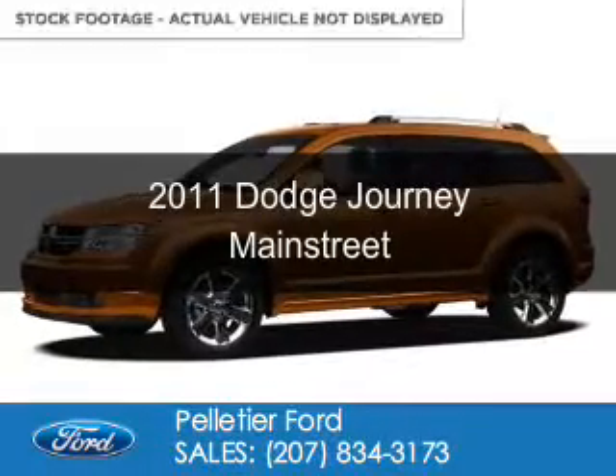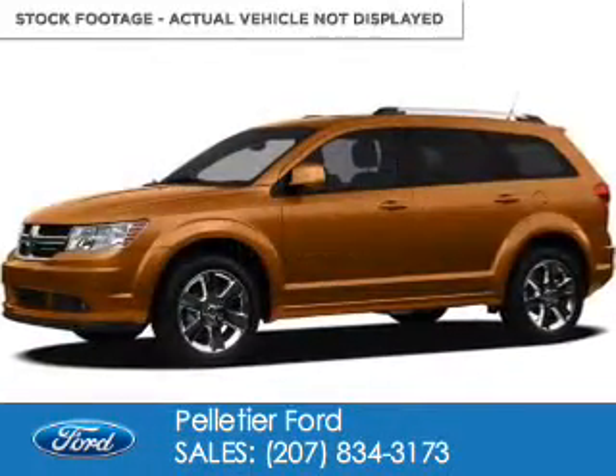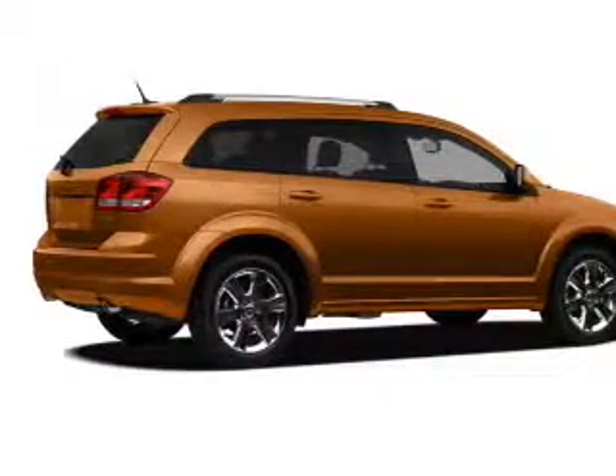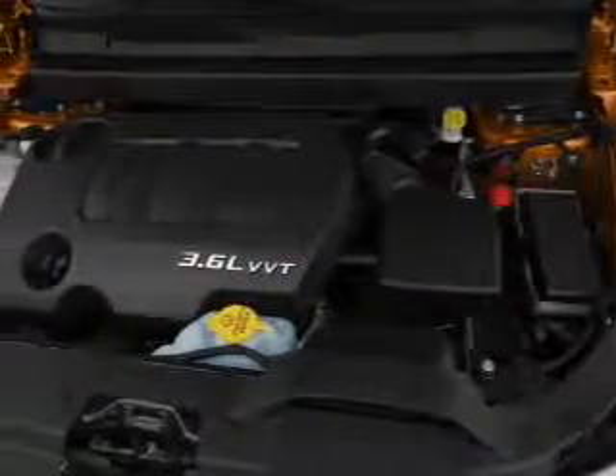This is a used 2011 Dodge Journey. Grab life by the horns. It's powered by all-wheel drive, a 3.6 liter six-cylinder engine, and an automatic transmission.